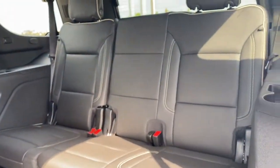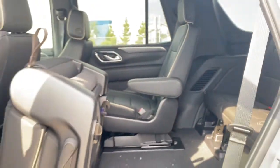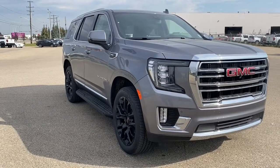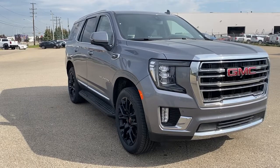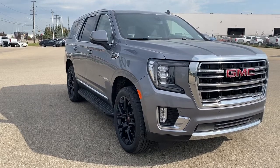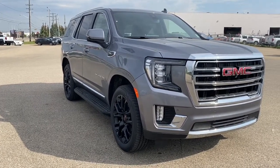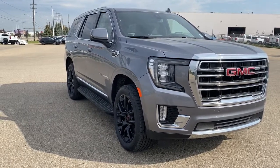In the third row, we have three additional seats with cup holders and USB-C plug-ins on either side. So come take a look at the 2022 GMC Yukon SLT, or you can visit us online anytime, anywhere at wolfgmcbuick.com. Or to stay up to date on all things GMC, click the like and subscribe button.